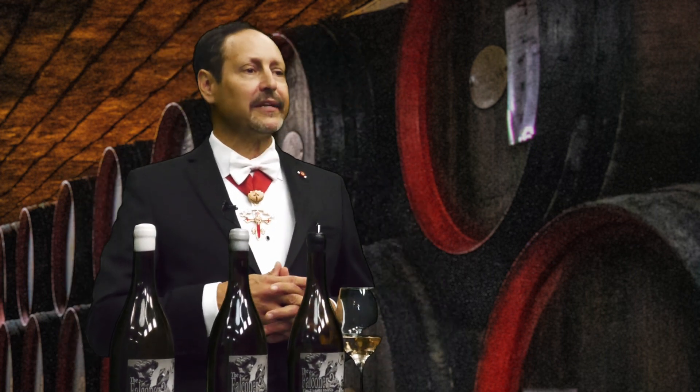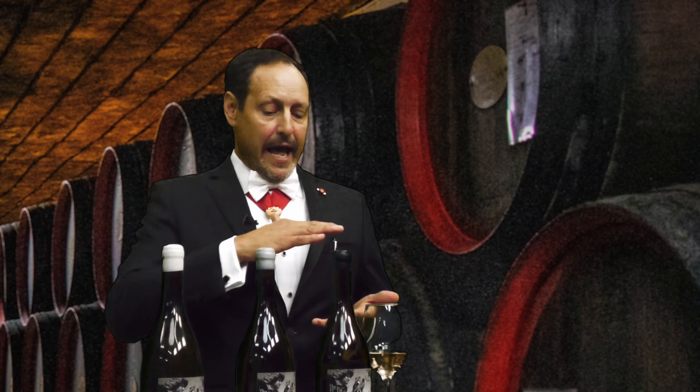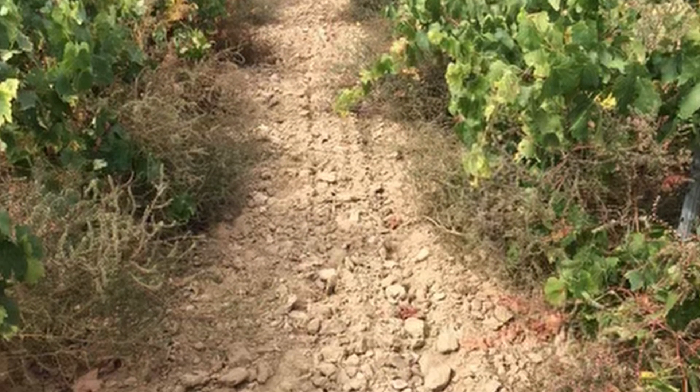Starting with the black label, it's going to represent our highest mineral complexity, and that is drawn from the ground as we bring in, every year annually, a crushed gravel compound that is embedded into the soil in the first section of the vineyard.